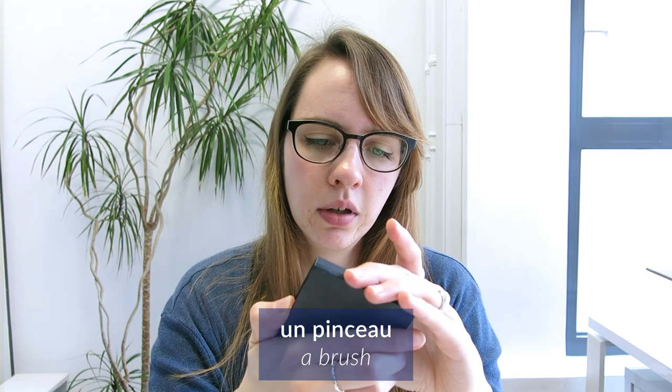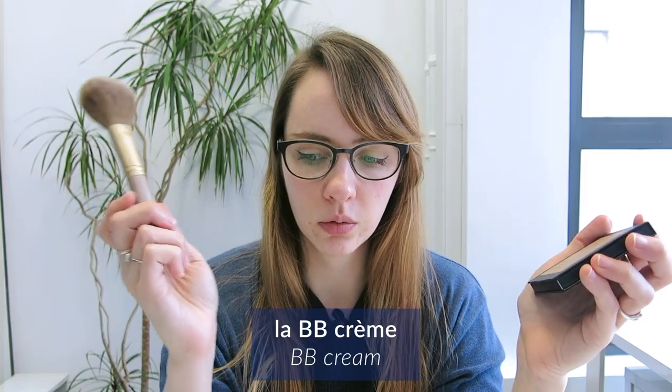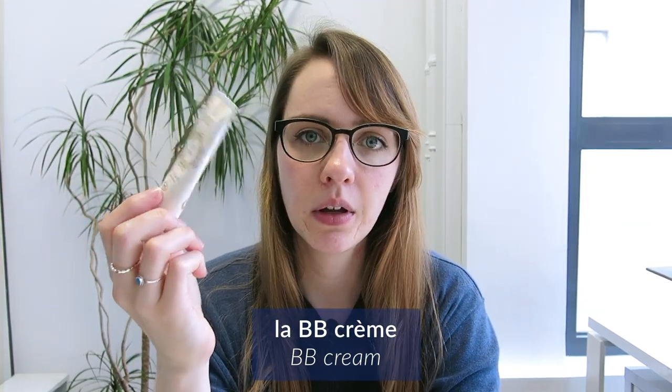Donc ça c'est un nouveau produit que je teste, qui est bien, j'aime bien. C'est un produit vegan, c'est un produit bio je pense aussi. Est-ce que c'est bio ? Je sais plus, peut-être pas en fait. Du coup j'ai mon pinceau, je prends la poudre et je mets sur mon visage. Parfois je mets de la bébé crème sous les cernes aussi, mais je mets pas de la bébé crème sur tout le visage jamais.